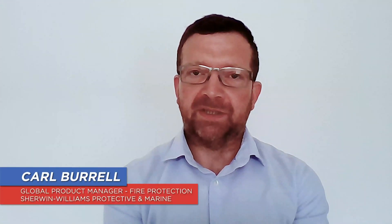Hello everybody, my name is Roger Williams and I'm the Segment Director for Fire Protection for Sherwin-Williams. I'm Kyle Burrow, Global Product Manager for Fire Protection for Sherwin-Williams.